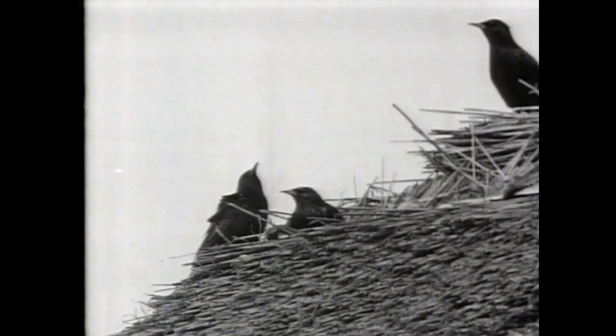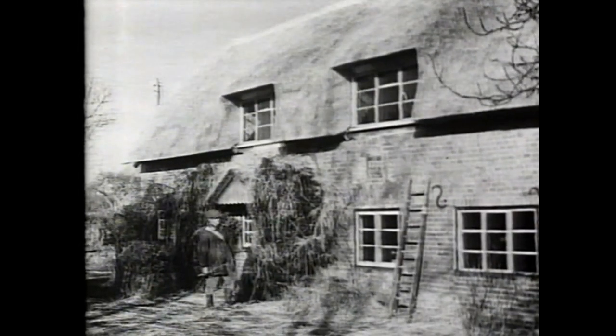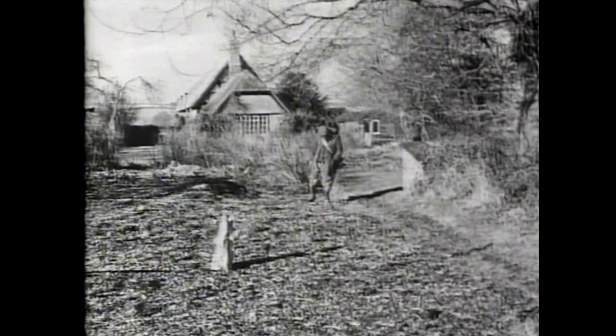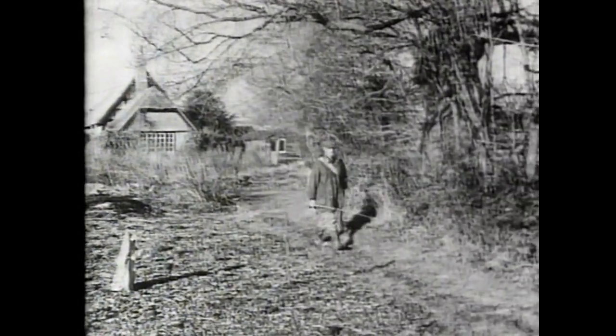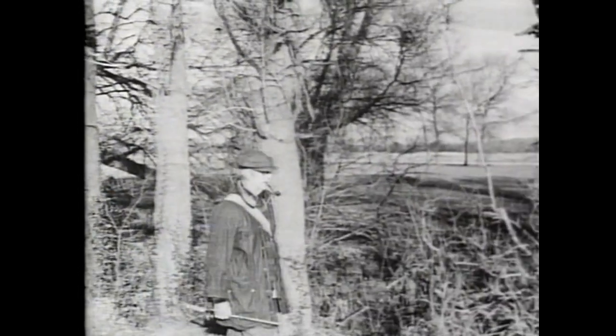And those starlings are terribly cross because they had a nest in that top corner in the loose thatch last year and they can't think what's happened to their building site — it's all changed since the last time they looked at it. And this, believe it or not, was once upon a time the main road between Southampton and Salisbury. That cottage was actually on the main road, and this was the sort of ground over which you had to travel even between city and city in the days when this house was first built.